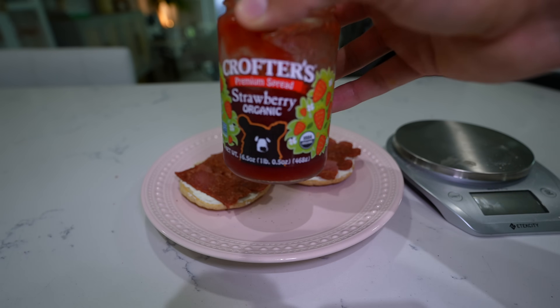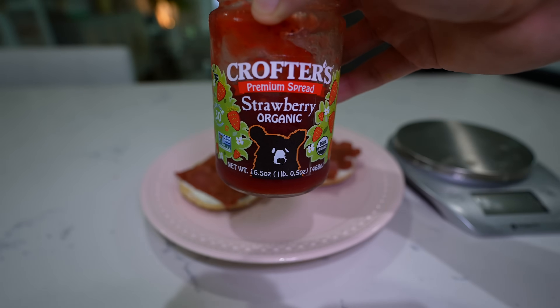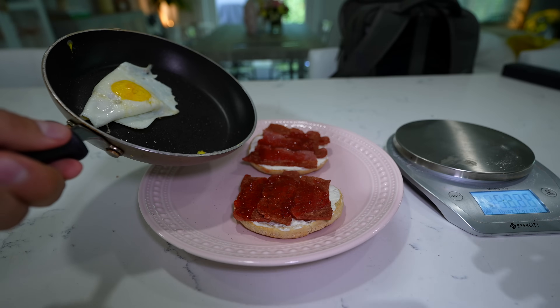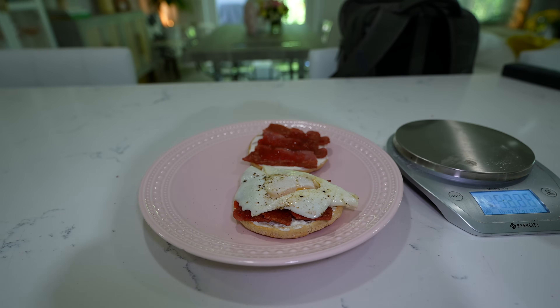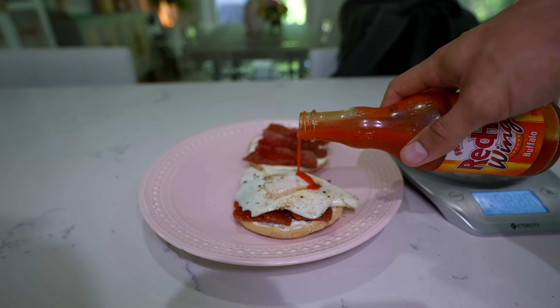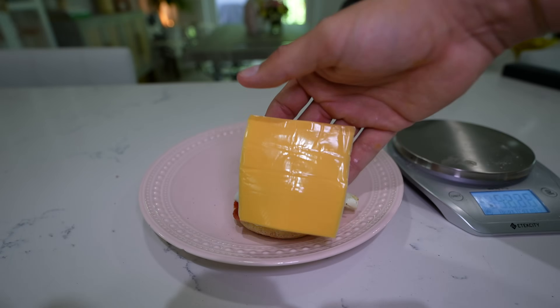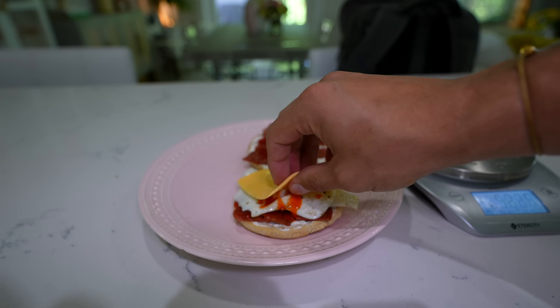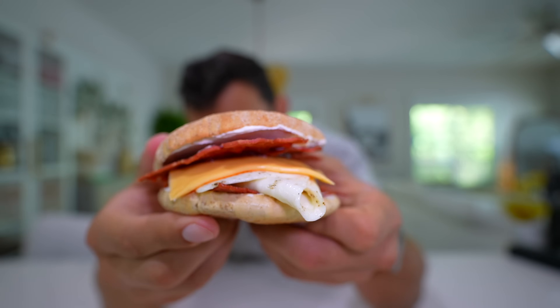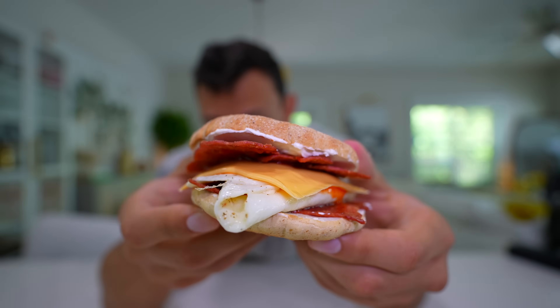Next step — a little strawberry jelly, just a little bit on each side. Then of course our egg beautifully laid on top. Stick with me here — we're going to do Frank's Red Hot, just a small drizzle over top. Top things off with a slice of cheese and here we have it. I mean, come on, that looks like something you'd buy at a store and pay a lot of money for.